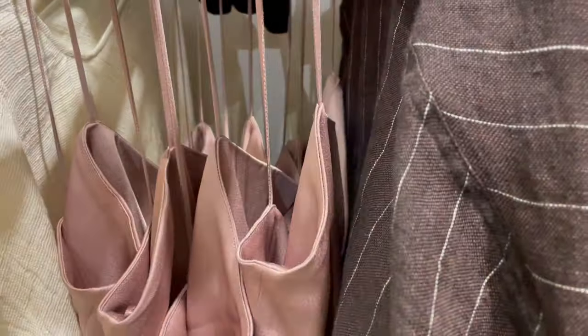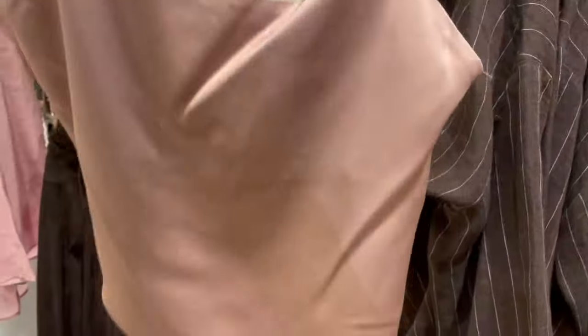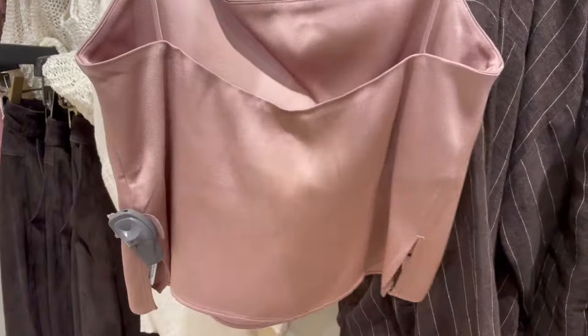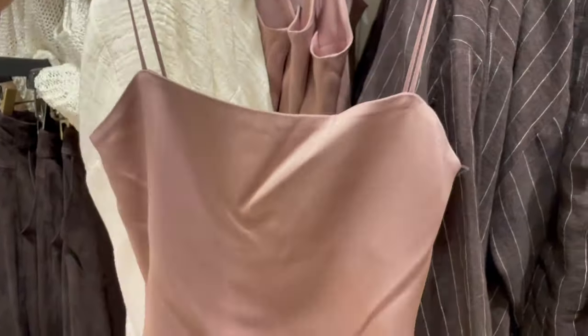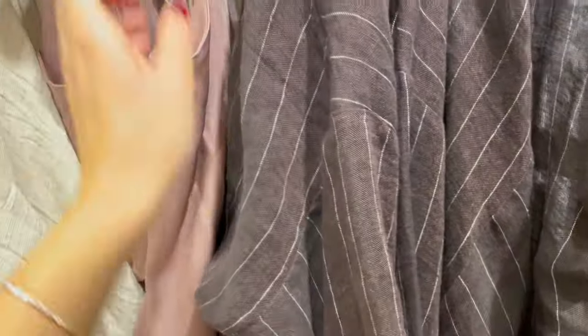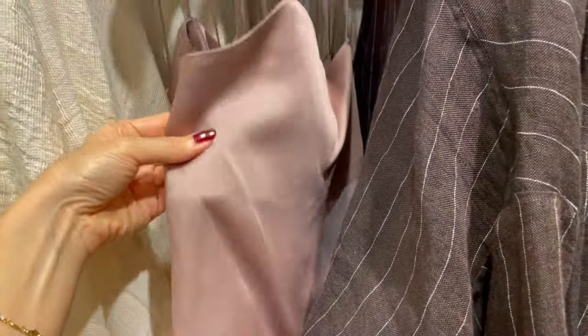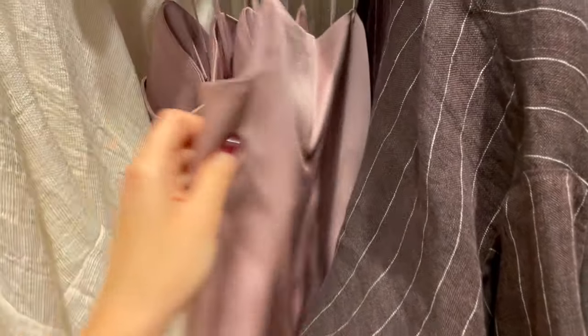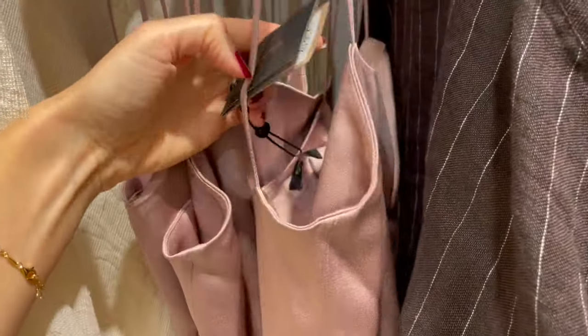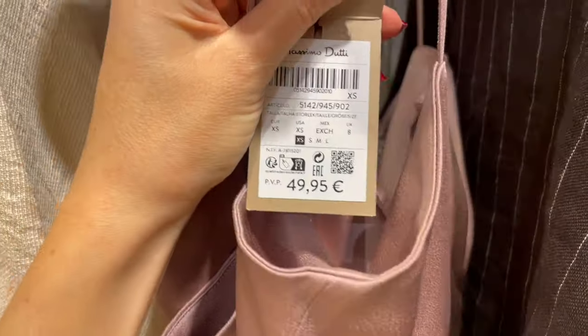I spotted something very chic — so nice and shiny! This is a crop top that you can wear with pants or under a blazer. It looks so luxurious with the shiny fabric and the color is stunning. The price from this one is €49.